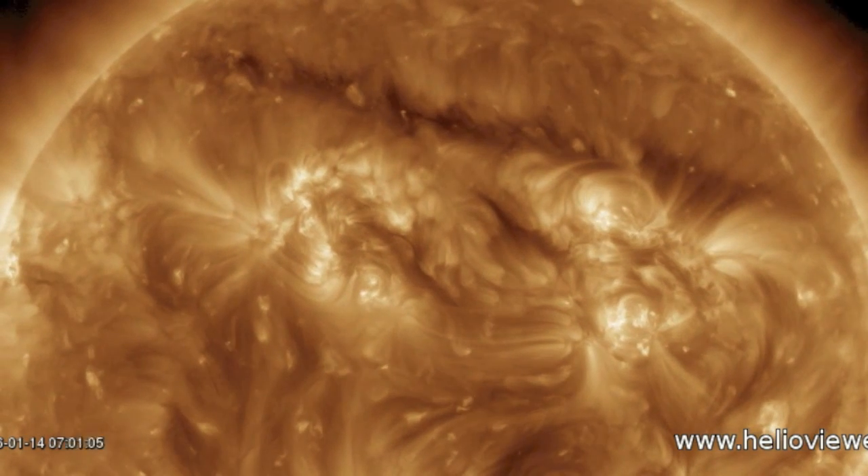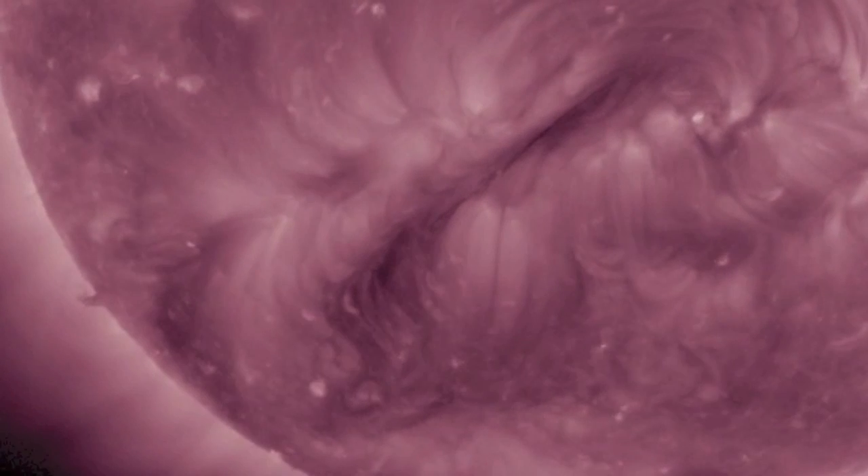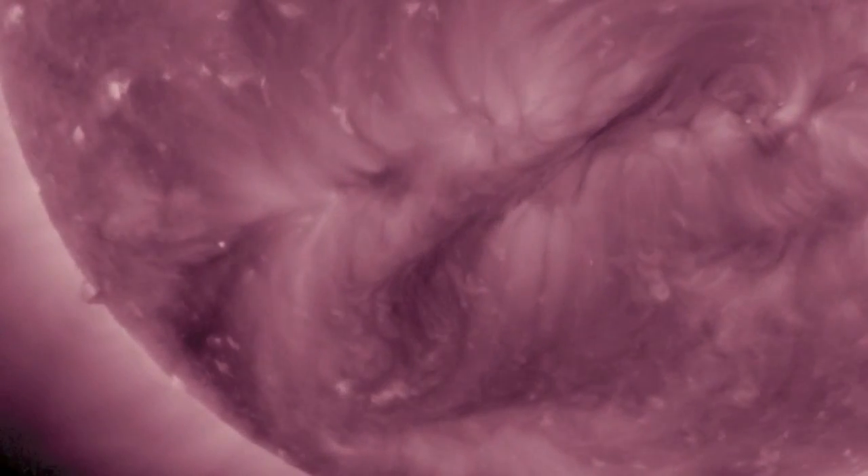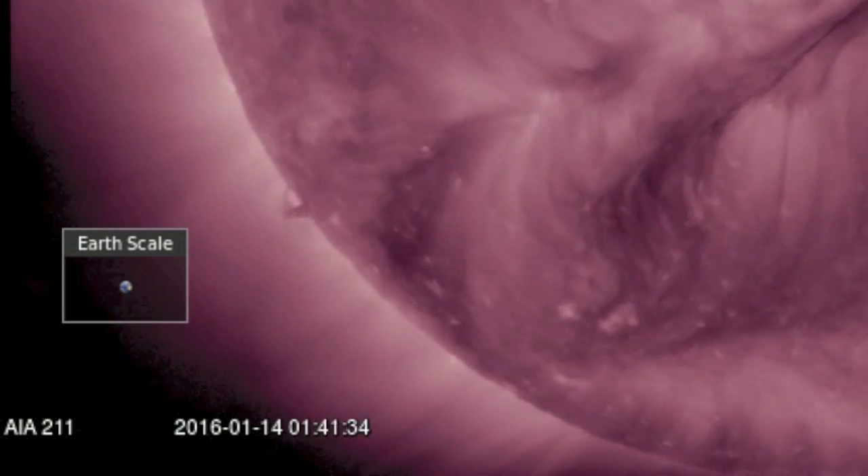Then we come down and take a look at the thinner but less stable filament in the south. We're in 211 angstroms, so we can also see the dark coronal hull coming in behind it.